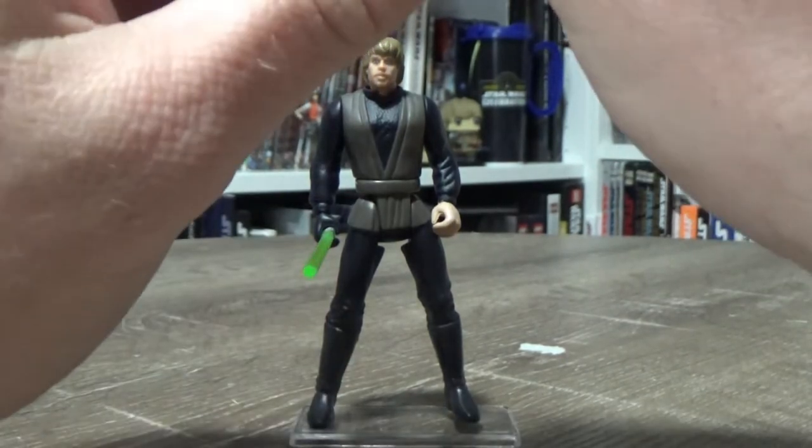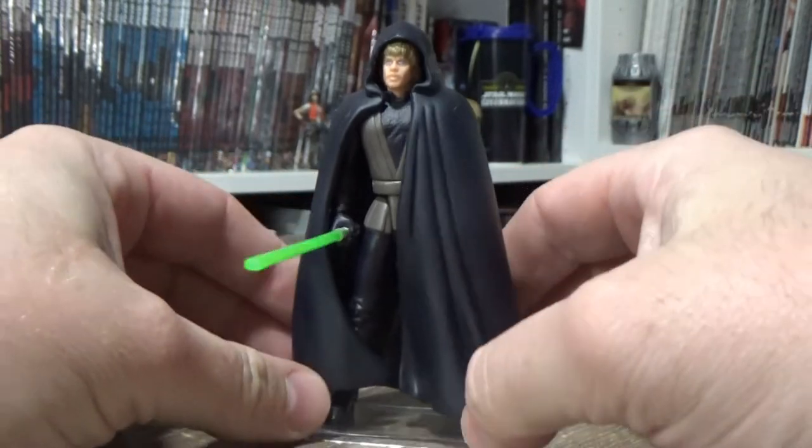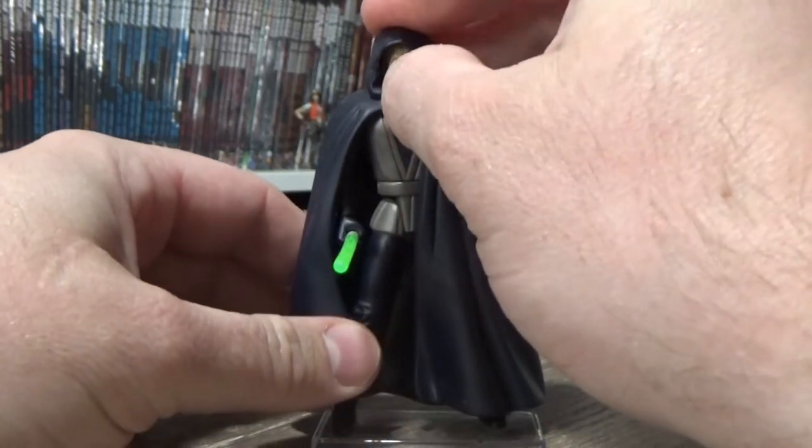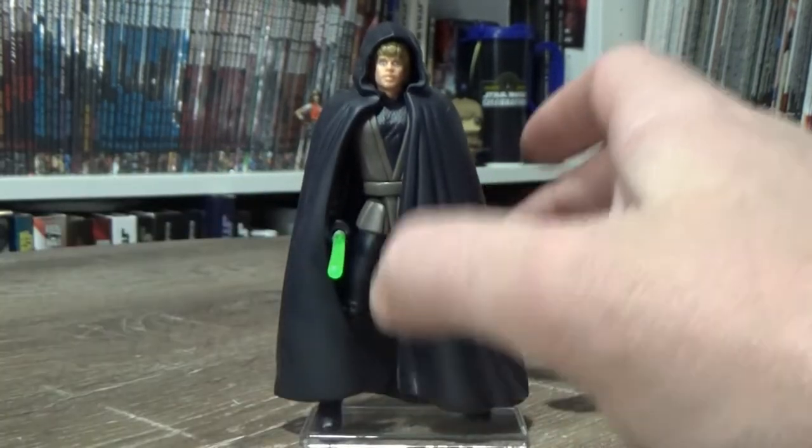I never had this one as a kid, so this is a new addition to my adult collection of Power of the Force. I really like the cape.